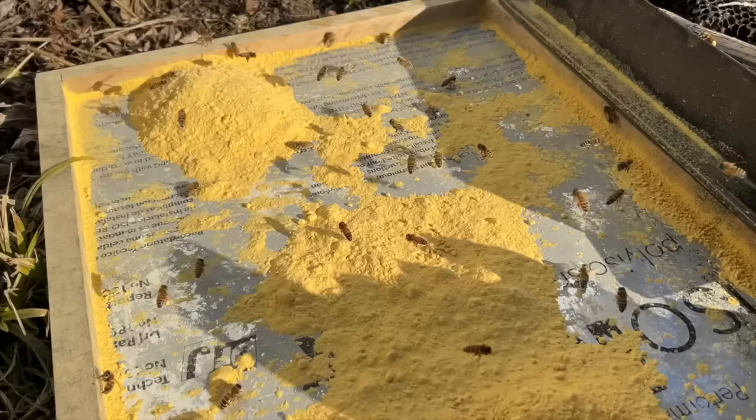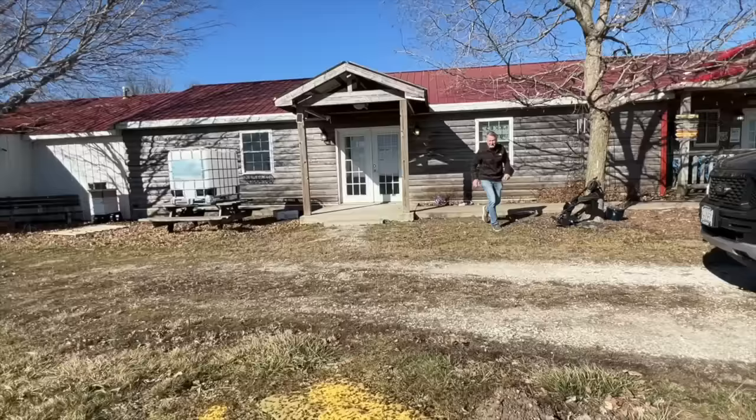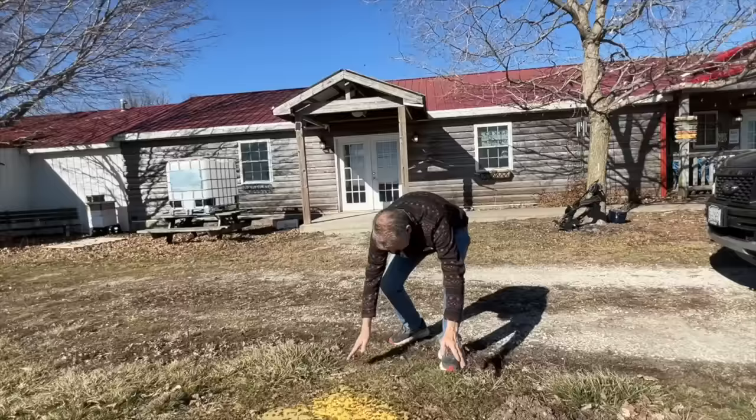I put some sugar water out because they are flying, and they're not touching it. Let me show you another spot. I decided to feed them a whole bunch of pollen because this is what they want more than they want sugar water.